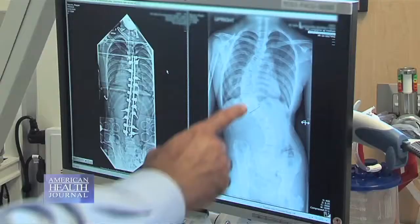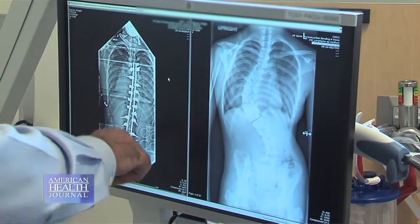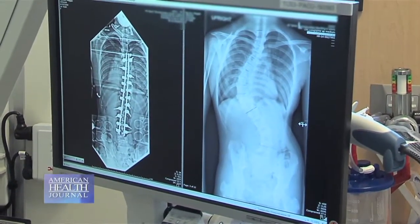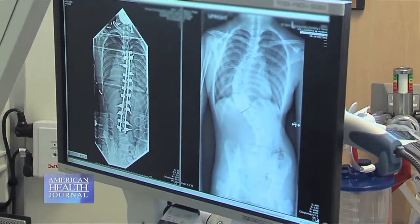What we do is the classic treatment of trying some sort of a bracing program. Obviously, if your spine is curved and you're leaning to one side, we put you in body jackets and braces to push you the other way — not the most comfortable thing.